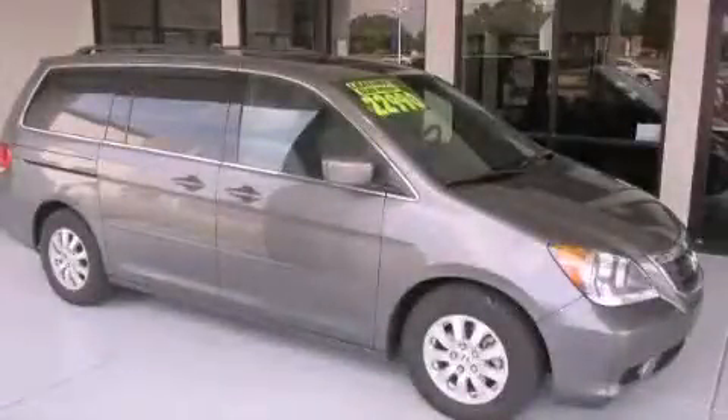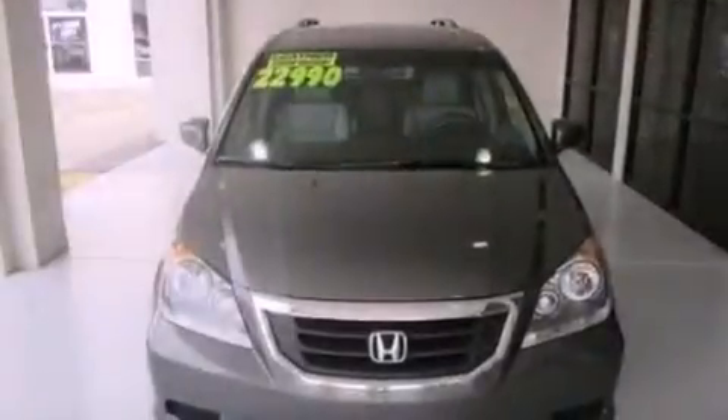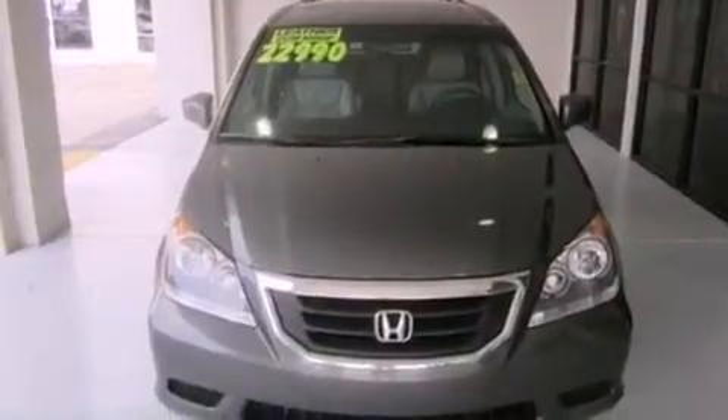This is a 2008 Honda Odyssey, room for the entire family. It has a 3.5-liter, 6-cylinder engine and a 5-speed automatic transmission.